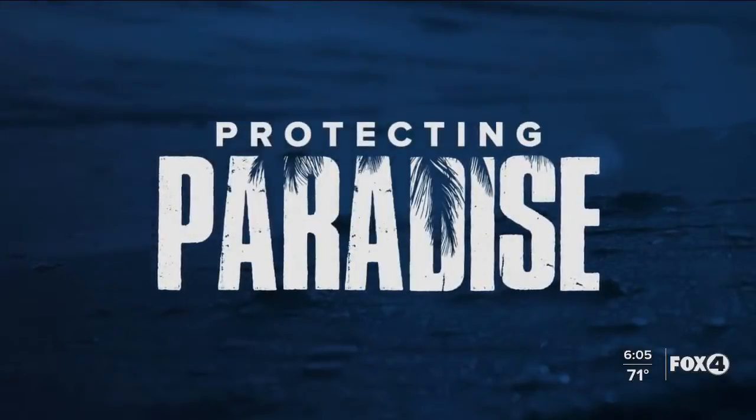It's called the heart of the Everglades, and soon the Audubon Corkscrew Swamp Sanctuary will be restored to its natural glory. Fox 4 meteorologist Eric Stone explains what a new grant is actually going to do.